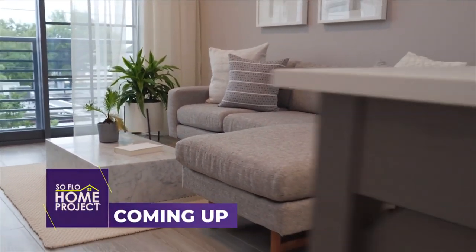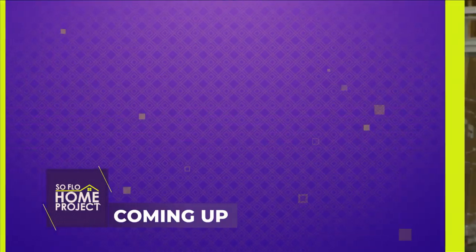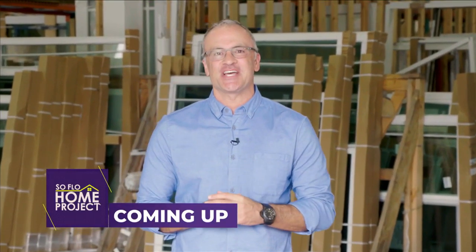Well this is a great space and I can't wait to check out more. Coming up on SoFlo Home Project we see more creative spaces in this modern urban community. I'm Tacker Nauta with FHIA and we're going to speak with a few of our homeowners to find out exactly how their project turned out on today's SoFlo Home Project.